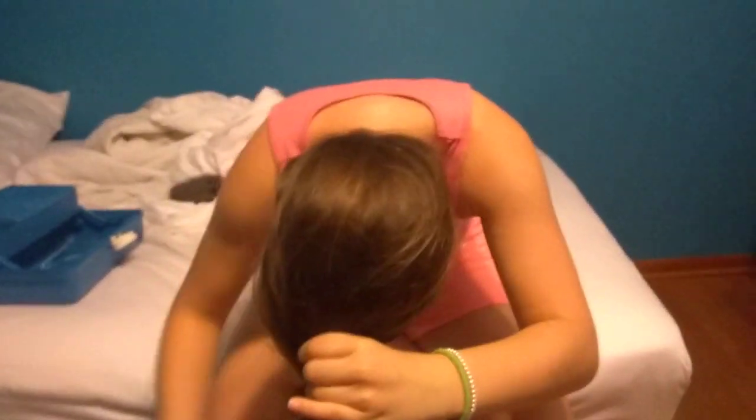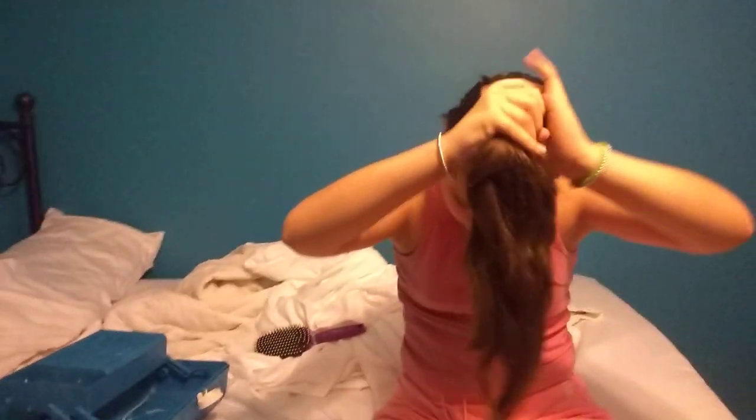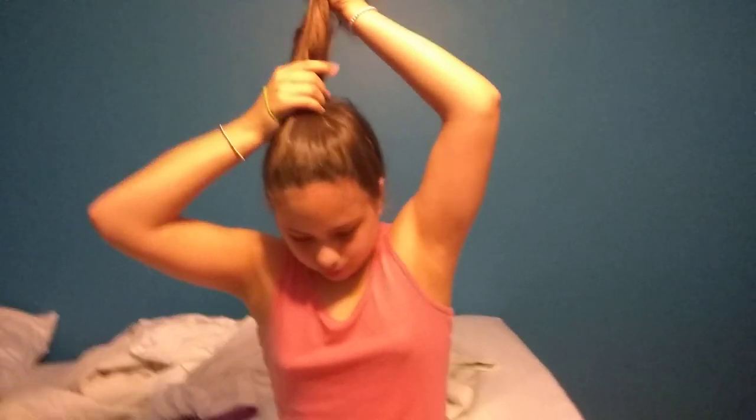I do a high ponytail. I regularly do sometimes and it gives me a headache, but not all the time. Making sure that I have no extra hair behind my neck so it can all be in that high ponytail. Trying it to be a high ponytail. Here's what it looks like.